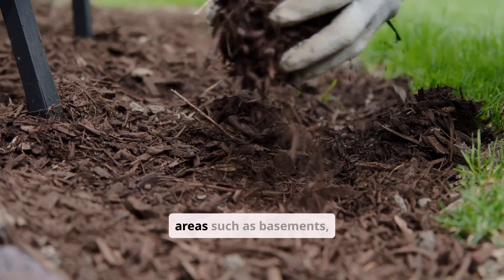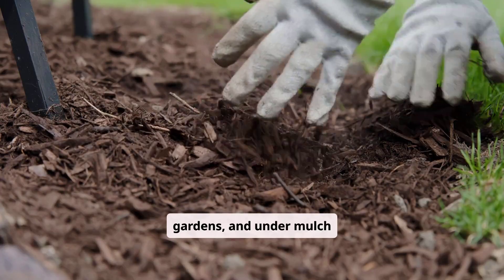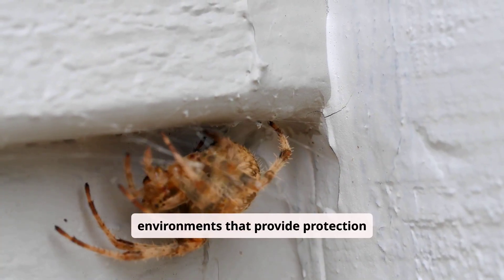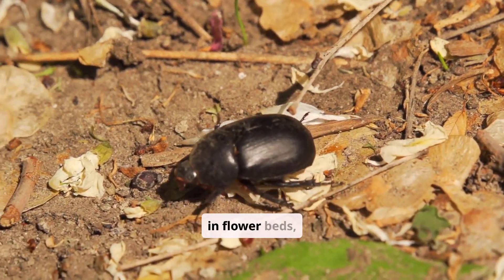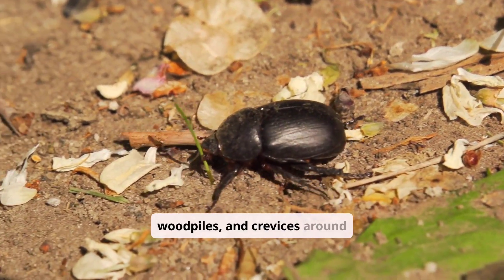The earwig prefers damp areas such as basements, bathrooms, gardens, and under mulch or rocks. The earwig seeks out environments that provide protection from light, dryness, and predators. The earwig is often found in flowerbeds, compost heaps, wood piles, and crevices around houses.